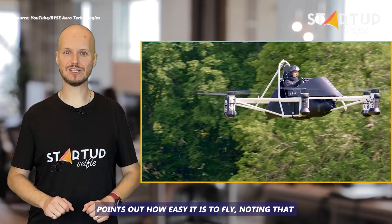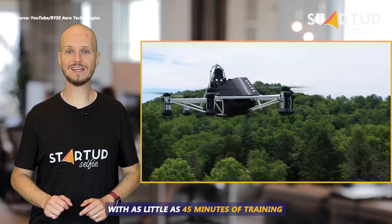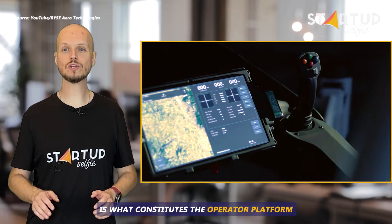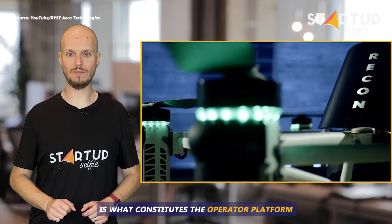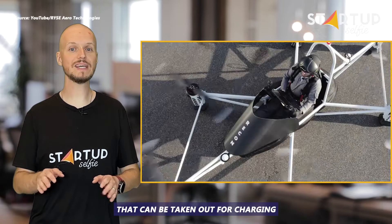Founder and CEO Mick Kowitz points out how easy it is to fly, noting that with as little as 45 minutes of training, a user can be in the air. A main screen between two joysticks constitutes the operator platform. The six electric rotors use removable battery packs that can be taken out for charging.